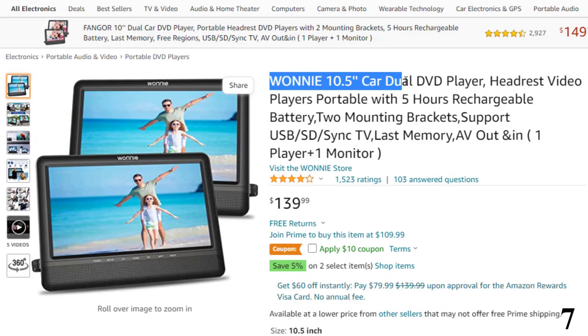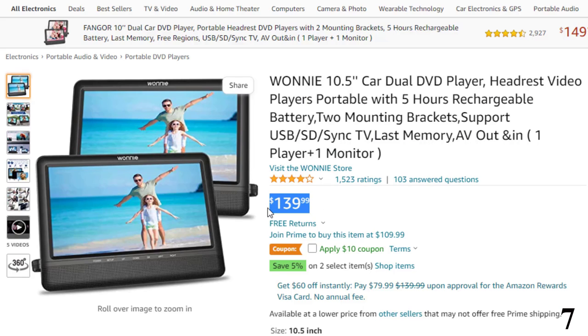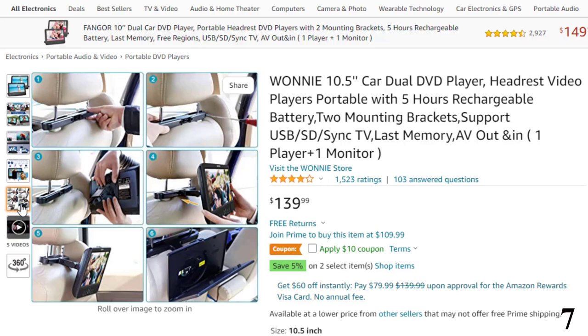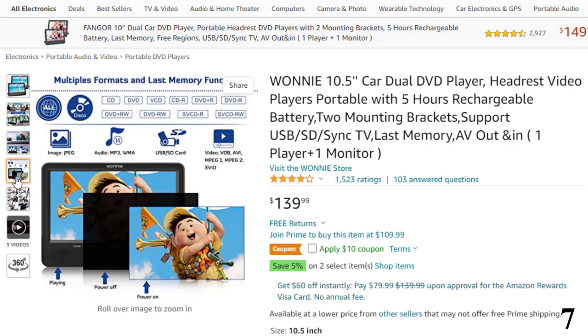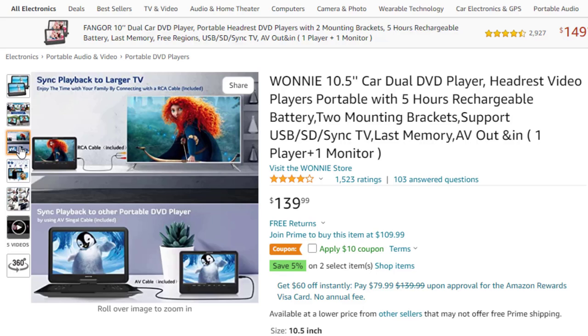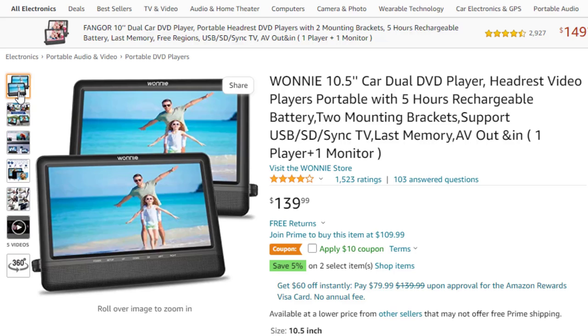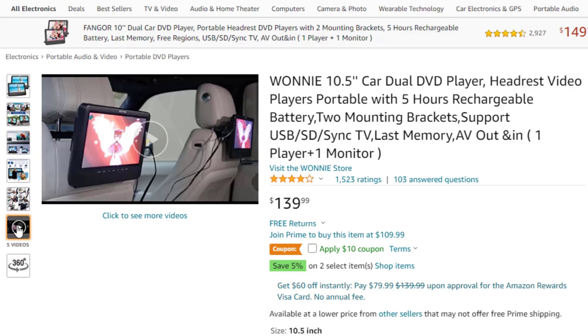Number 7: 10.5-inch Dual DVD Player. Now you can get it at around $140. This 2022 new model features an upgraded chip that offers crystal clear images and videos, and can play the same movie via DC and AV cable connecting, syncing to a big TV via the provided RCA cable. The portable DVD player comes with a high-capacity rechargeable battery; the main player runs up to 5 hours separately, while both monitors play about 2.5–3 hours when connected together. Comes with AC adapter and car charger — no need to worry about running out of power.